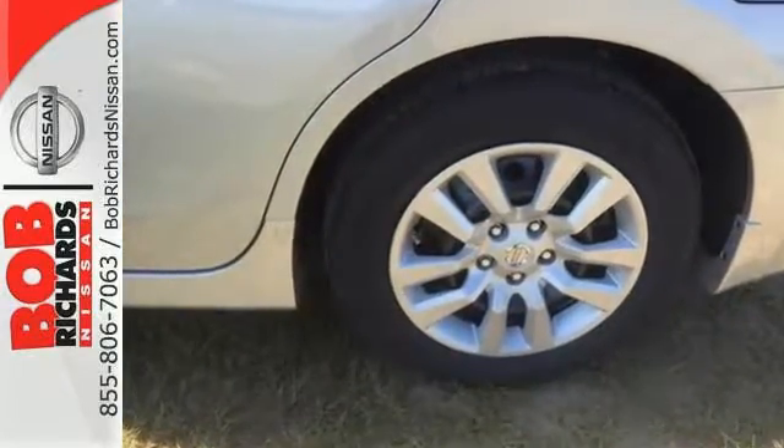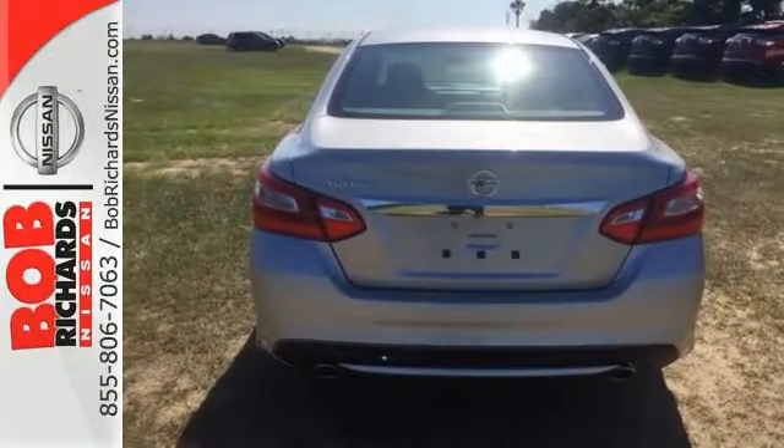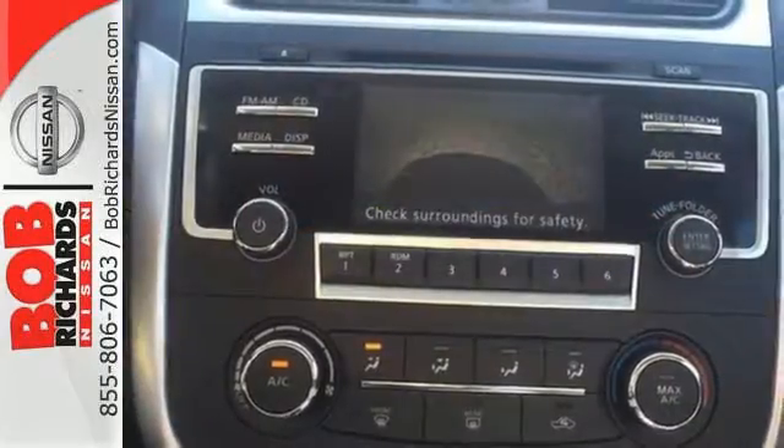The serene cabin is both spacious and well appointed with great features like steering wheel audio controls, split fold down rear seat backs, and Bluetooth.